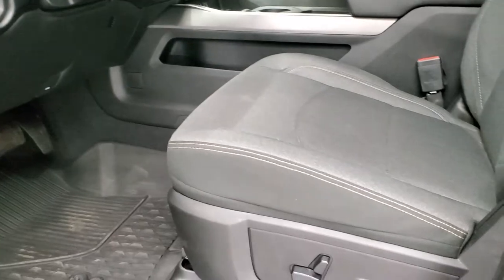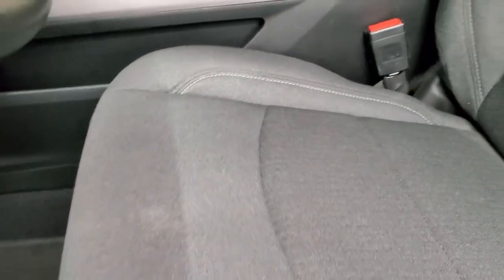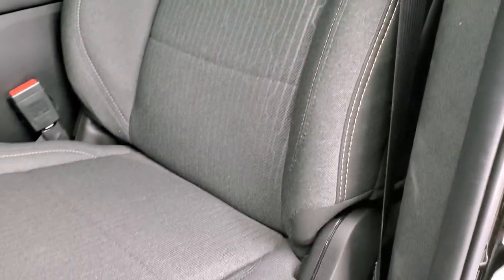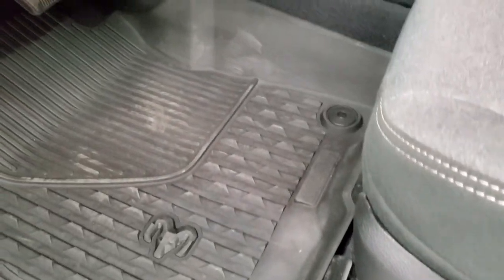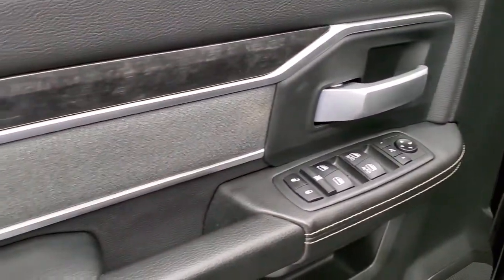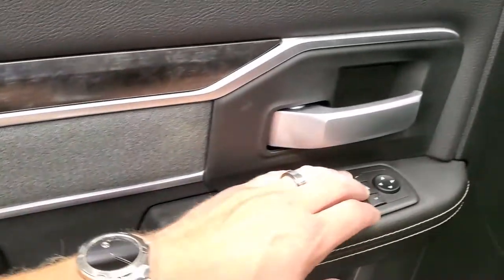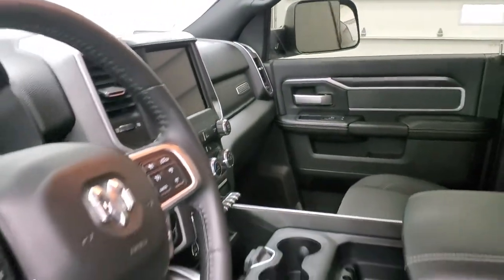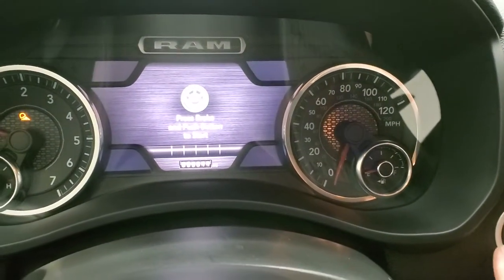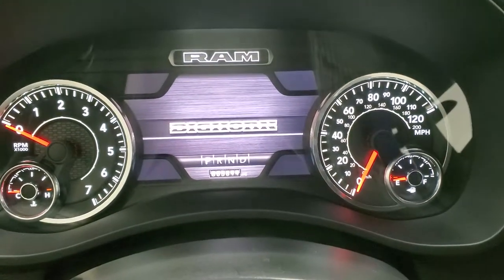Inside, the Bighorn package gives you the dark charcoal and black cloth interior. There are no rips or tears on the seats — very nice condition. You do get a power driver's seat, and these front seats are heated. All-weather floor mats throughout, auto headlamps, power pedals, and audio controls on the back of the steering wheel. Power windows, power locks, power mirrors, wood grain door trim as well as the cloth bolster. These mirrors do power fold in. We'll hop inside, turn the ignition on, and check out the miles, radio, and everything the interior has to offer.